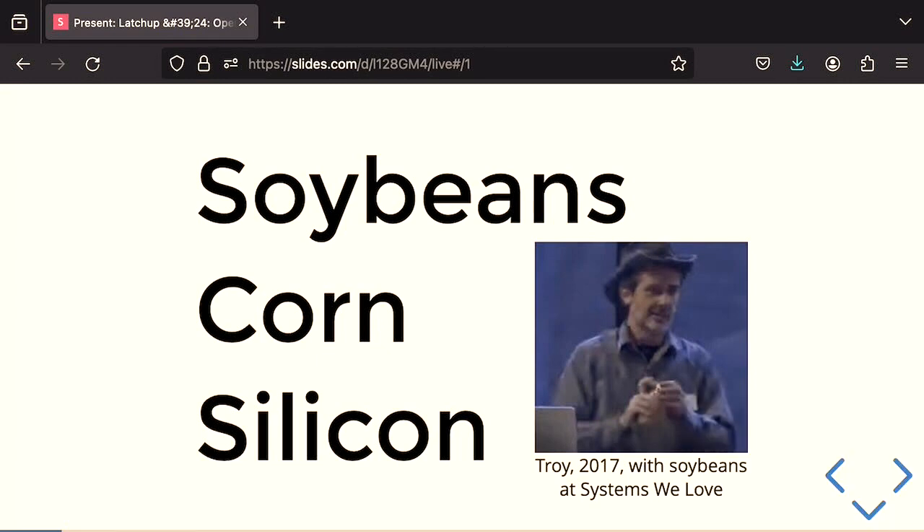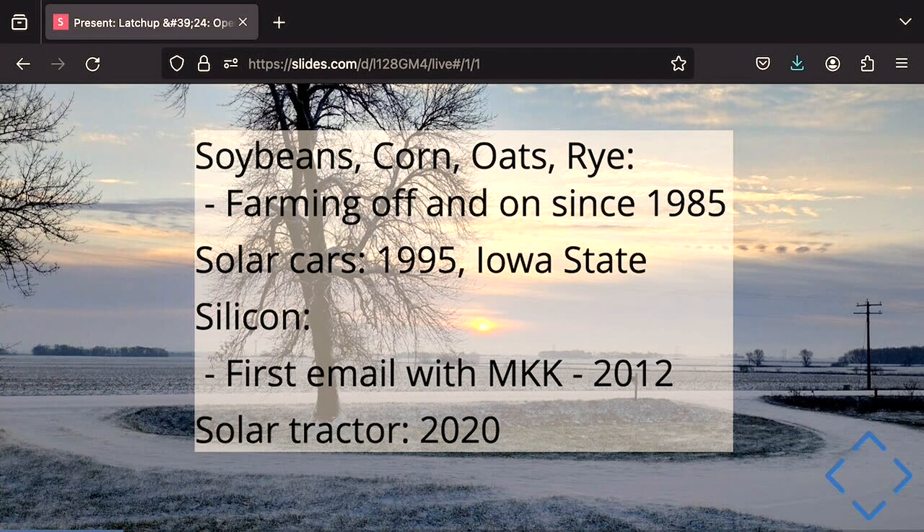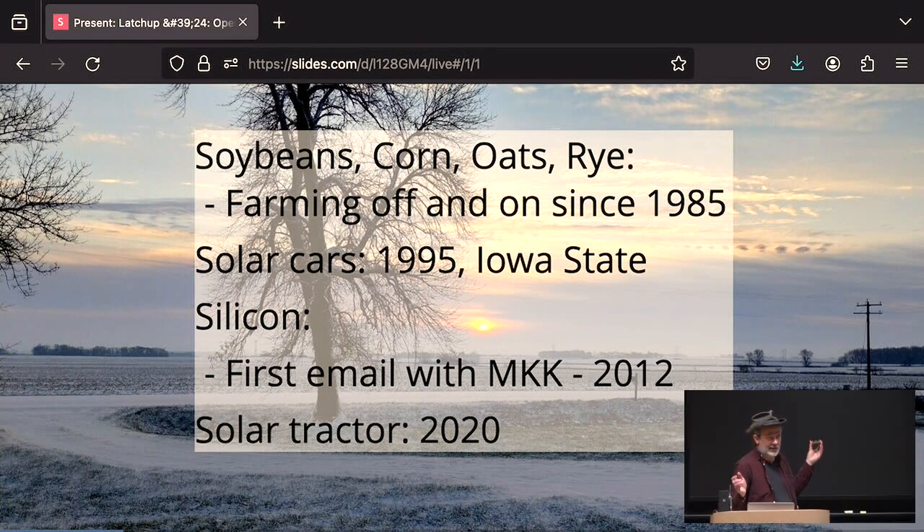That's me in 2017 with my soybeans prop that I don't have here. Something about me: I grew up on a farm, looking out at those fields, starting with corn and soybeans, and then I started getting into other weird stuff like oats and rye because I like to eat oatmeal for breakfast. I saw some solar cars drive by a couple of miles away, so I went to Iowa State, got on the solar car team, built the car, and we drove it across the country with no fuel.